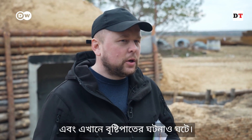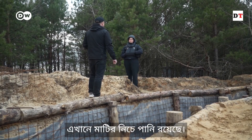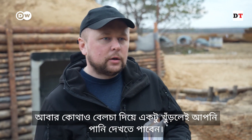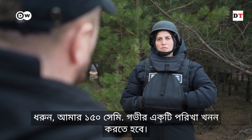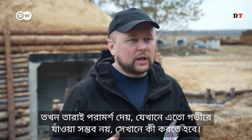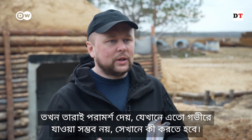There is also the rain, and we shouldn't forget about the terrain itself. There is groundwater in this area — somewhere you dig two meters and it will be dry, and somewhere you just start digging with a shovel and you can already see the water. For example, I need a trench depth of 150 centimeters. In such cases, we need to communicate with the military, and they decide what to do in a place where it is physically impossible to get that deep.